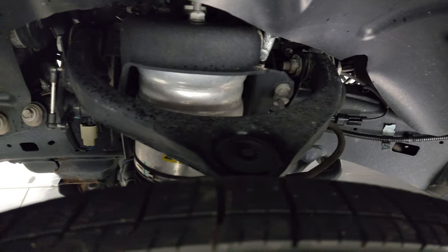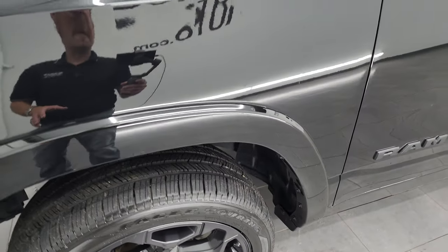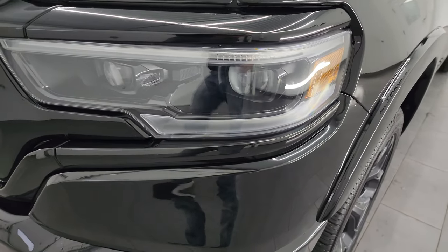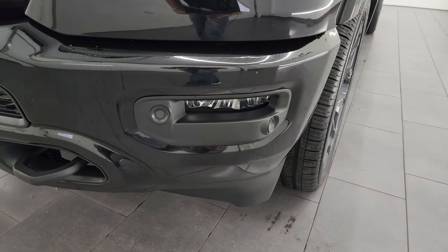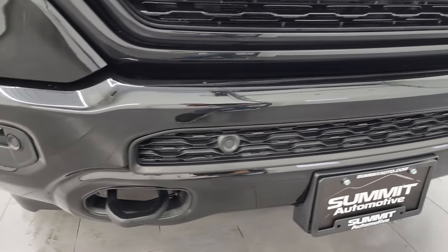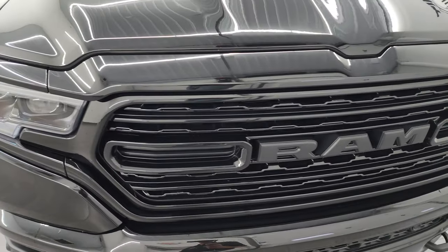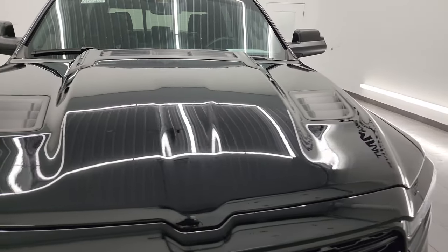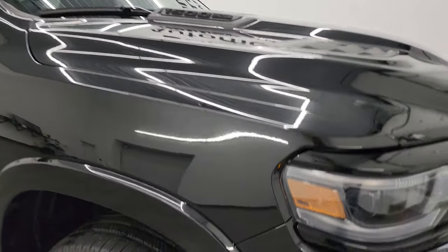This one does have the four-corner air suspension. It's a one-owner, clean title history, clean Carfax out of Wisconsin — traded in on a TRX, I believe. LED headlamps, LED running lights, and LED fog lamps. The front bumper is in excellent condition with no major dents or dings, and you get the front bumper parking sensors. I'm going to turn on all these lights at the end of the video because they are very bright and impressive. The hood is in absolutely perfect condition — no dents or dings on there.